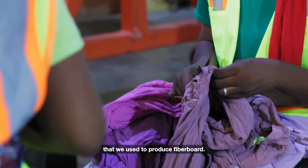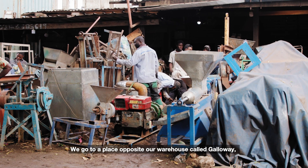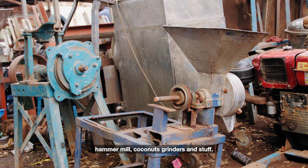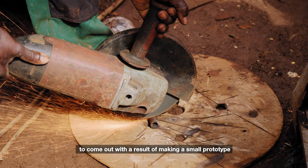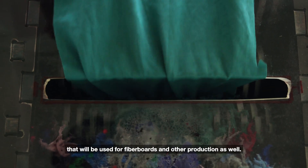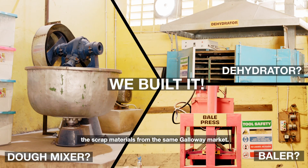We use materials to produce fiberboard, but before that, we had no idea how to break down the Kantamanto waste into pieces. We went to a place opposite our warehouse called Galloway, where they build machines from scraps — things like cornmeal machines, fufu machines, hammermeal, coconut grinders and so on. My team and I decided to collaborate with the craftsmen and fabricators there to produce a small prototype that could shred, granulate, or break down t-shirts into smaller pieces suitable for fiberboards. We then realized we could advance it to a bigger one — the full shredder — also built from scrap materials from the same Galloway market.